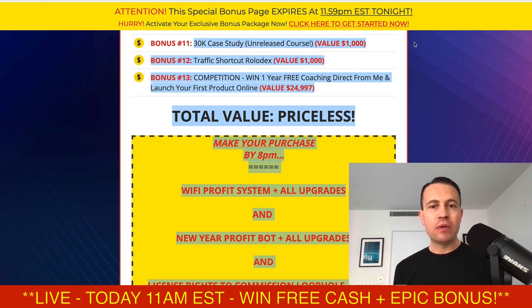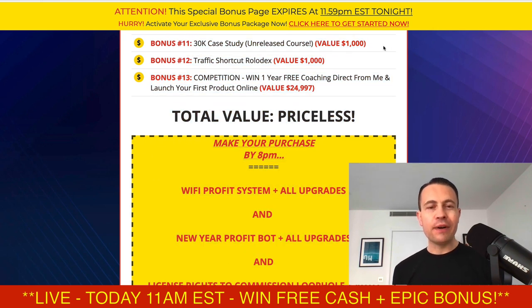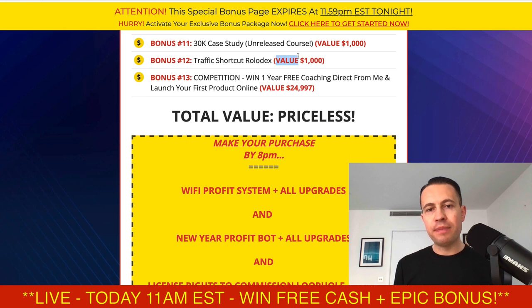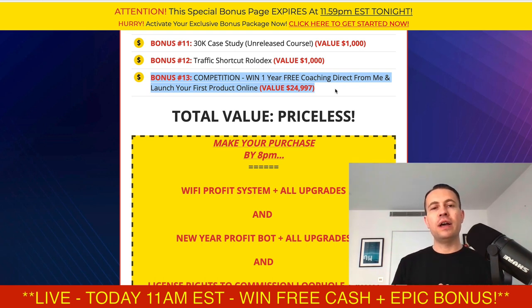You're also going to get my underground traffic source which I've been using in 2022 to make a lot of money, plus my 30k case study detailing how I went from zero to $30,000 doing a product launch. If you want to launch products like I do, this is your unique opportunity to follow that 30k case study — in 30 days you'll have your own product launch. There's also the traffic shortcut rolodex with the rest of the traffic sources I use, and a competition to win one year's free coaching from me to launch your first products online.